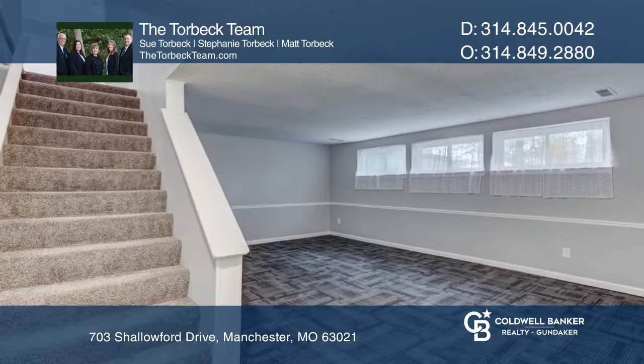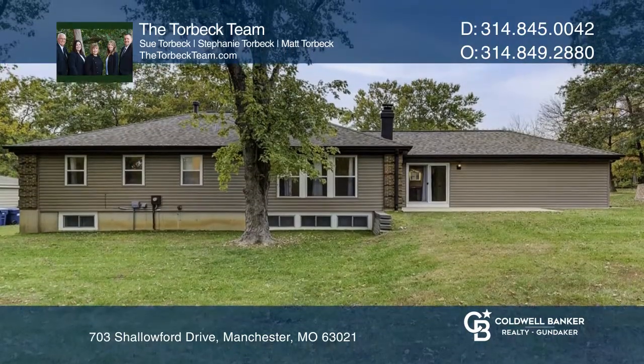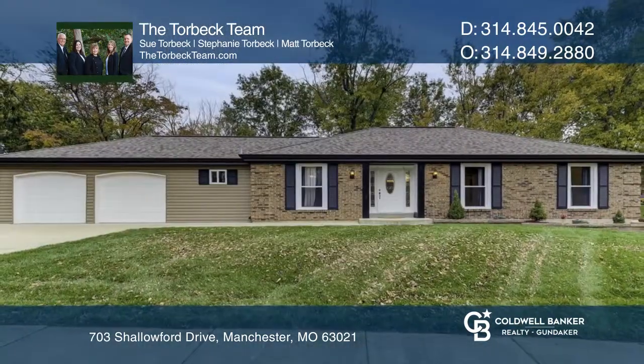The lower level has a rec room and more. Out back is a spacious patio. Schedule a showing with the Torbeck team today.